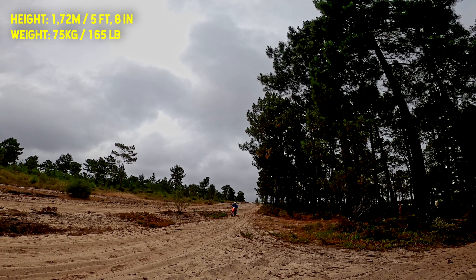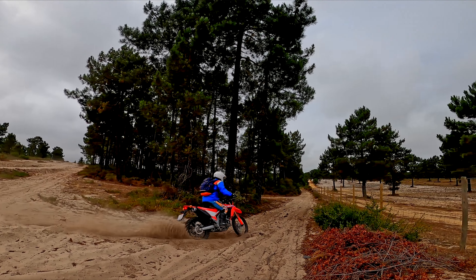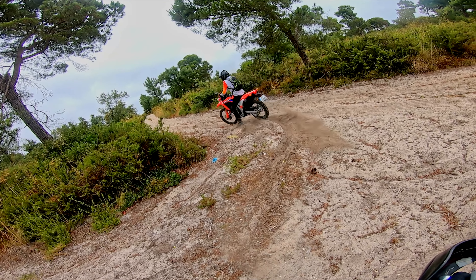Me and Cesar have the same weight and height, and the low seat height of the Honda CRF 300L is perfect when we need to reach the ground.